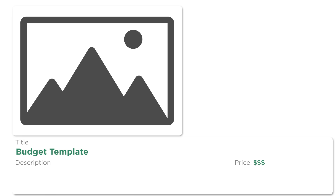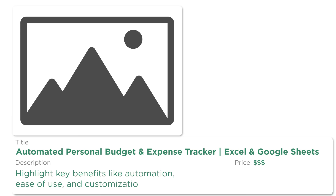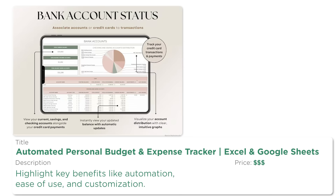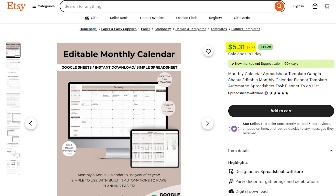Simply uploading a template isn't enough — you need to make it stand out so people choose yours over the competition. Use a strong, clear title. For example, instead of 'budget template,' try 'Automated Personal Budget Expense Tracker for Excel and Google Sheets.' Write a compelling description highlighting key benefits like automation, ease of use, and customisation. Use high-quality images that show how the template looks, including mock-ups, screenshots, and a short demo video. Price it strategically — most best-selling templates range from $10 to $30, but more advanced ones can go up to $50 or more. On Etsy, top-selling budget templates priced at $19.99 often outsell cheaper ones at $5 because they appear higher quality and better designed.